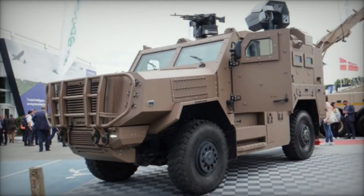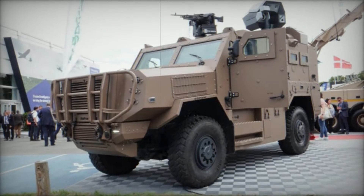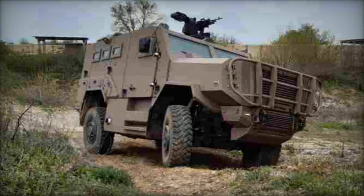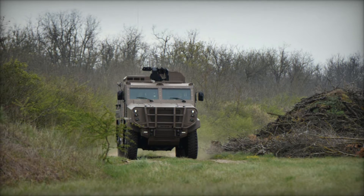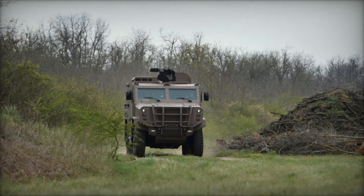At Eurosatory 2024, SAFRAM introduces the SAKAR, a mine-resistant ambush-protected vehicle engineered to excel in diverse conflict zones with a focus on personnel safety and operational effectiveness. The SAKAR embodies a strategic balance between firepower and high survivability, making it an ideal choice for crisis response and combat operations across varied terrains.